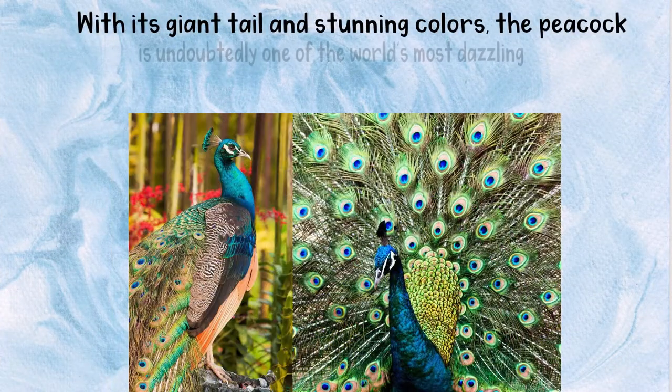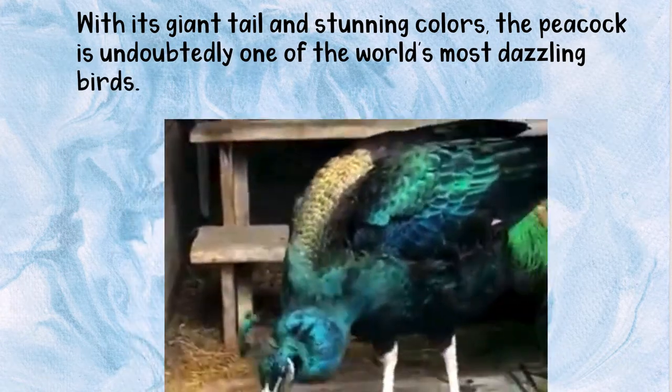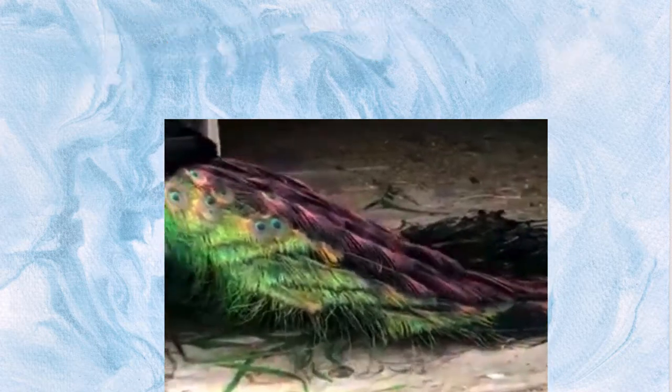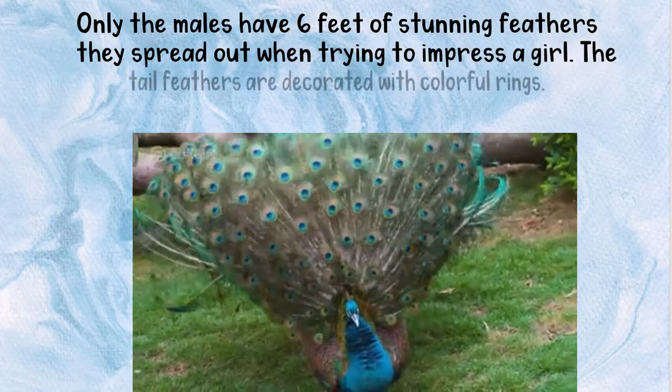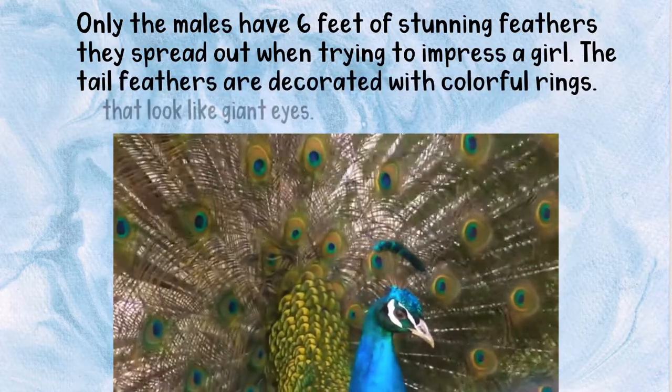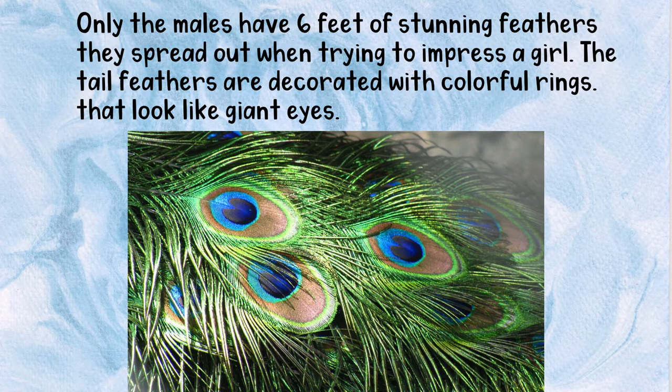With its giant tail and stunning colors, the peacock is undoubtedly one of the world's most dazzling birds. Only the males have six feet of stunning feathers they spread out when trying to impress a girl. The tail feathers are decorated with colorful rings that look like giant eyes.